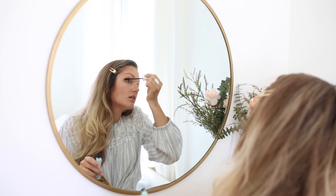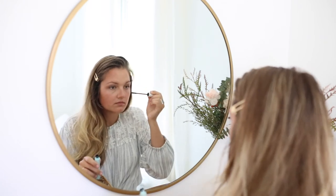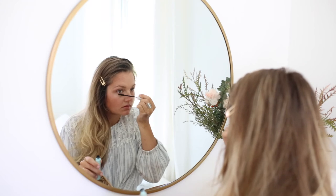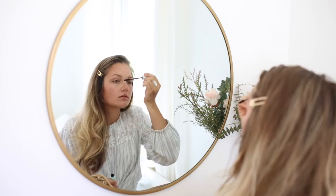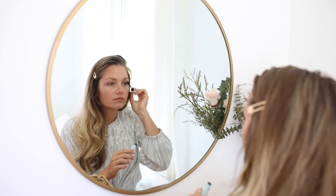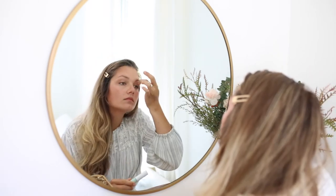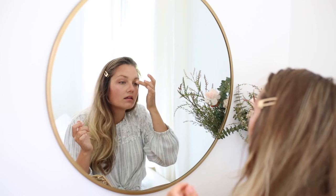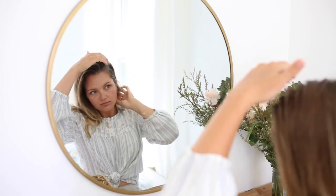I'm just not sure what people talk about during makeup routine videos. Here's me putting on my makeup — I'm assuming if you're watching this you know how to put on makeup, and I'm definitely not your girl to teach you if you don't. Mascara is hard though — do you ever get to a point in life where you stop getting it all over your eyelids? Anyone else think about that scene from Princess Diaries when Mia gets transformed by Paolo every time they finish their makeup? No? Just me? Okay cool.